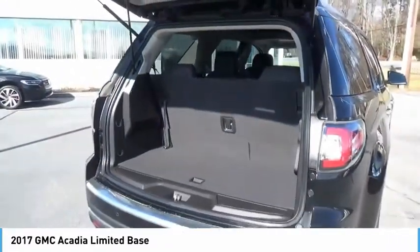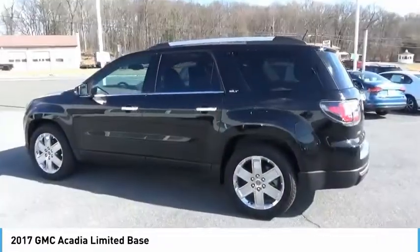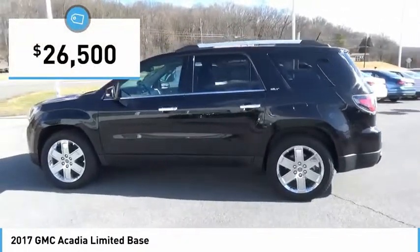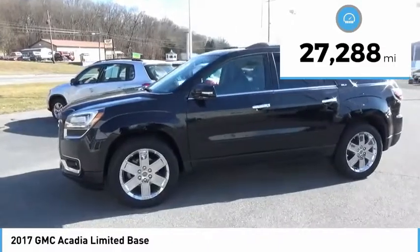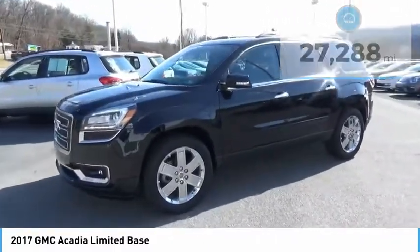The Acadia is a premium utility that rejects compromise and is priced below $30,000. This vehicle has less than 30,000 miles. Here are some of this vehicle's great options.